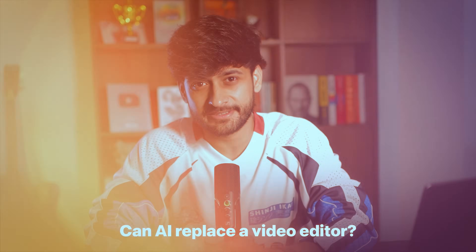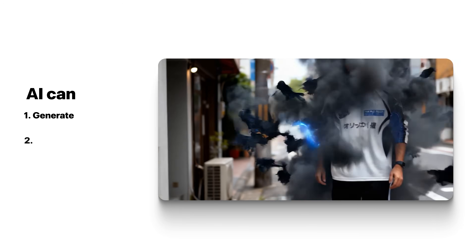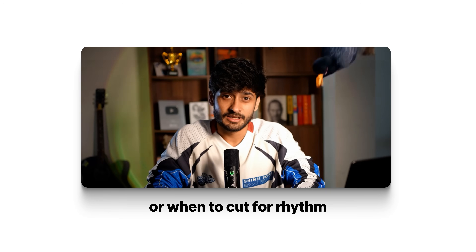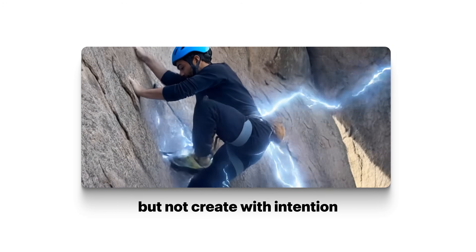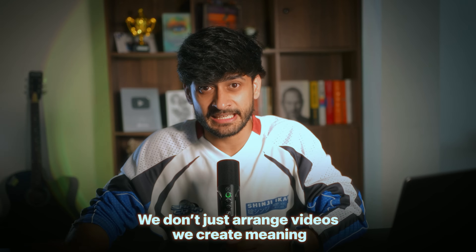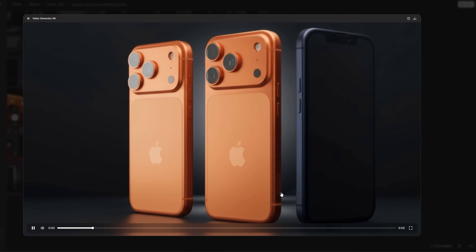So after seeing these, what do you think? Can AI replace video editors? In my opinion, not yet. AI can generate, simulate, and even surprise you, but it still doesn't make you feel the way other humans do. It doesn't know when to hold a shot for emotion or when to cut for rhythm. It can mimic but not create with intention. That's what makes editors different — we don't just arrange clips, we create meaning. So no, AI has not beaten us yet, but it's definitely getting closer.